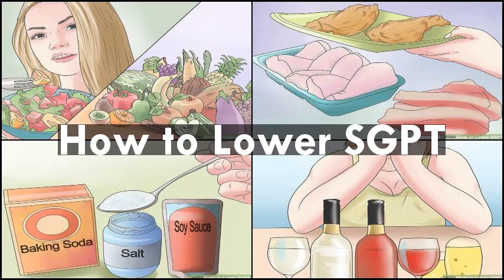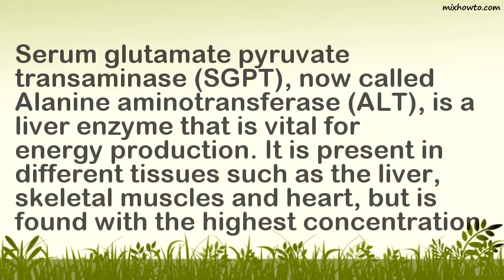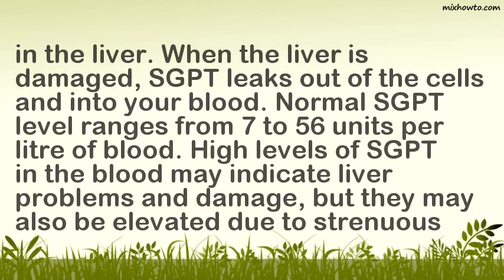Serum glutamate pyruvate transaminase, SGPT, now called alanine aminotransferase, ALT, is a liver enzyme vital for energy production. It is present in different tissues such as the liver, skeletal muscles, and heart, but is found with the highest concentration in the liver. When the liver is damaged, SGPT leaks out of the cells and into your blood. Normal SGPT level ranges from 7 to 56 units per liter of blood.